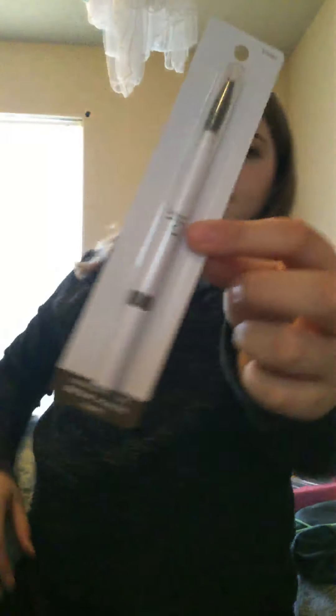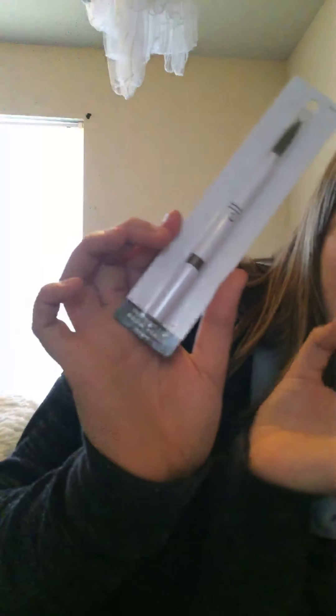I got an eyelash curler because I really wanted one and I needed one. Here's the little eyelash curler that I got. And then I also got some Maybelline Fit Me powder. And then I got this Elf Instant Lip Brown Pencil in the shape Tape, something like that.